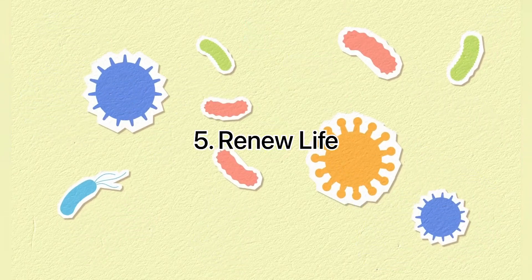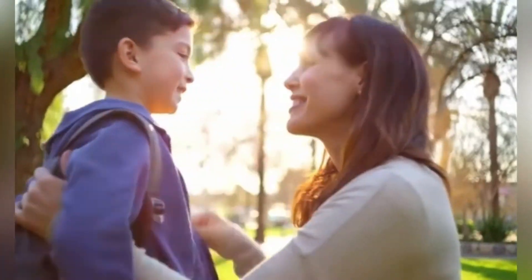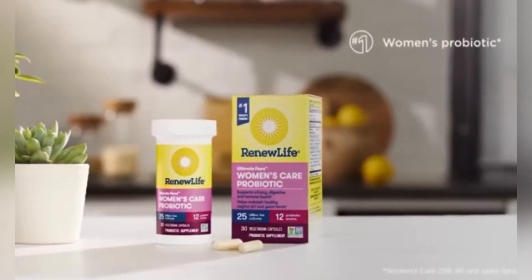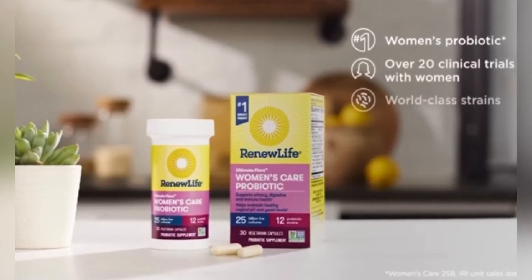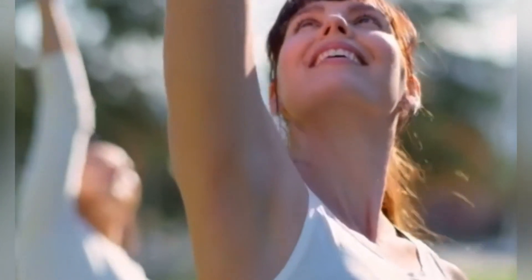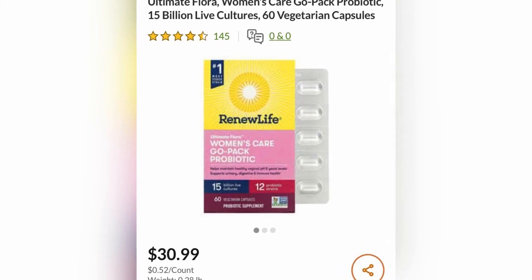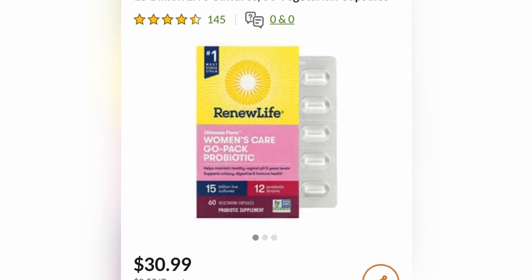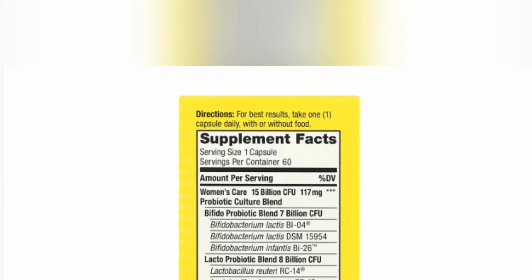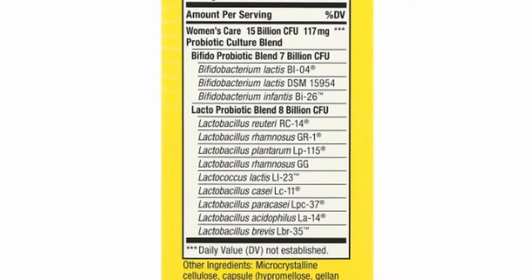5th place: Renew Life Ultimate Flora helps restore digestive harmony and supports immune health so your gut works smarter, helping you feel lighter, brighter, and more energized. Renew Life, a probiotic pioneer with two decades of experience, guarantees quality, purity, and potency through expiration. It contains a blend of 10 different probiotic strains to reflect the natural diversity of your gut, and also contains prebiotics to help nourish the good bacteria.